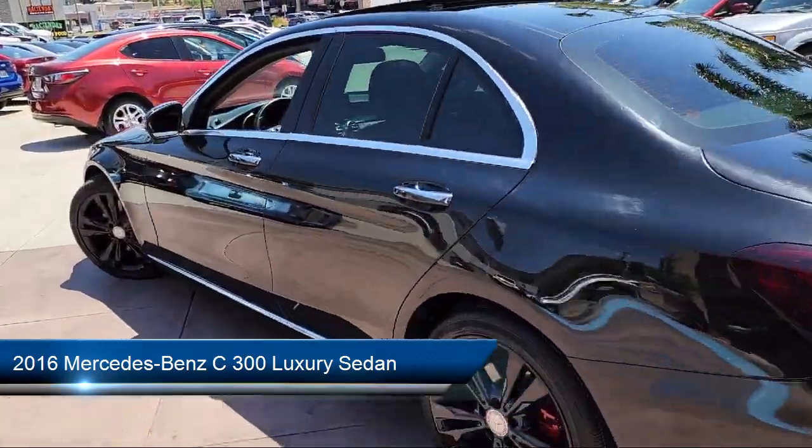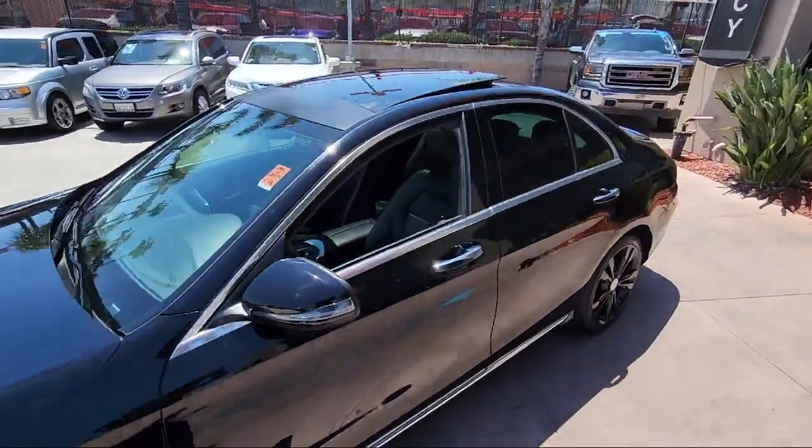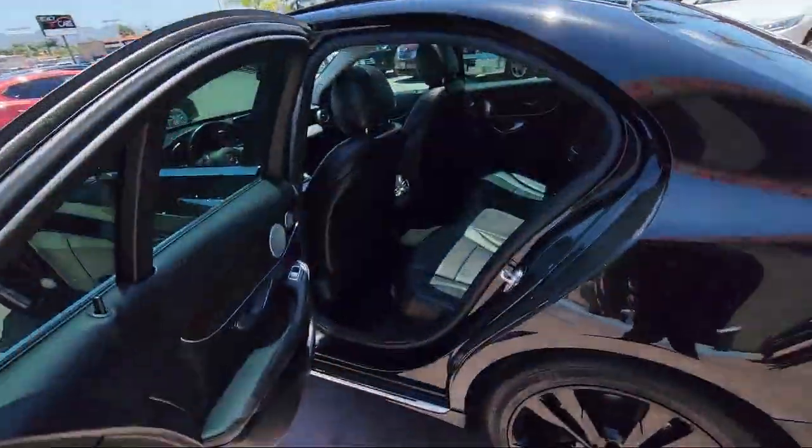It comes equipped with heated front seats, rear view camera, moon roof, and has less than 45,000 miles on the odometer.